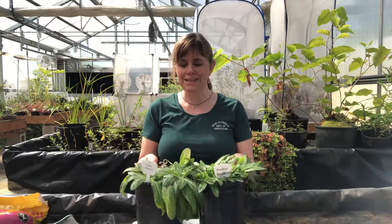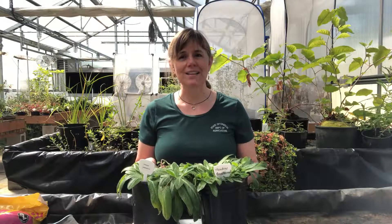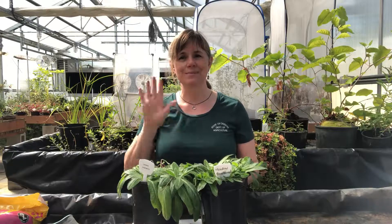With that I'm going to say goodbye from the greenhouse for now. I hope you stay tuned and learn lots more about the other plants I have to come. Thanks guys, bye bye.